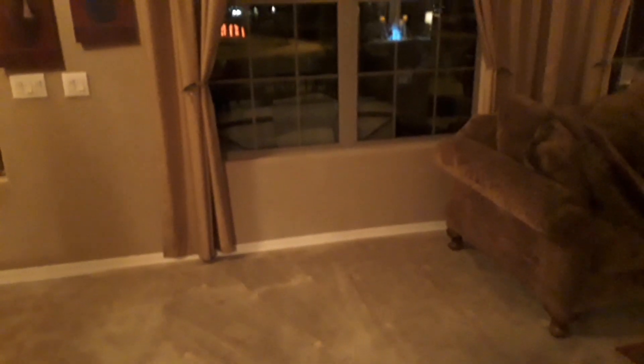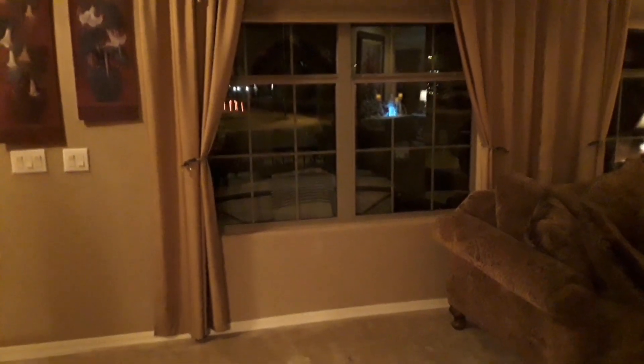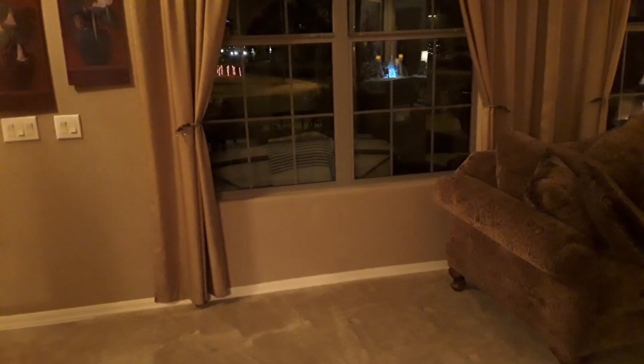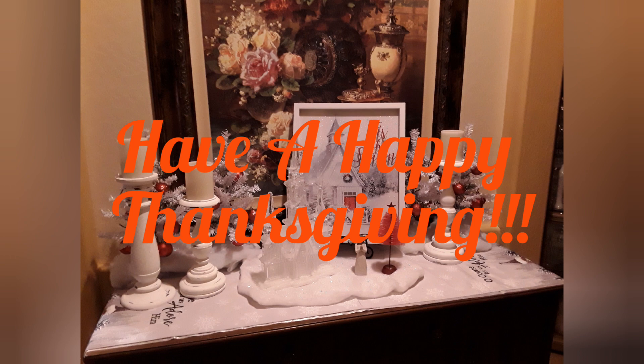So what did I do today? I moved some furniture around and as you can see there's a big blank space right there waiting for my Christmas tree — maybe soon. Anyways, just wanted to say thanks for watching. Happy Thanksgiving! I'll see y'all later. Love you guys.